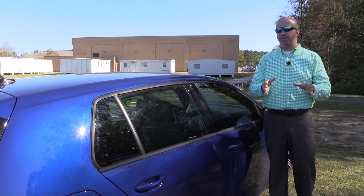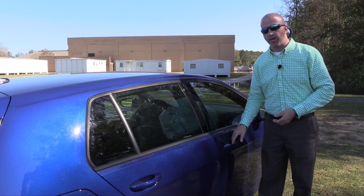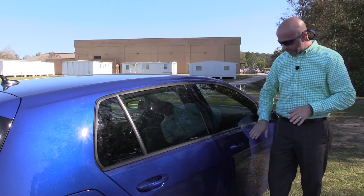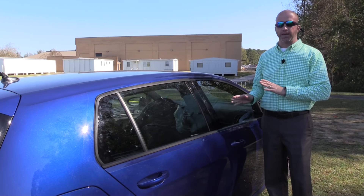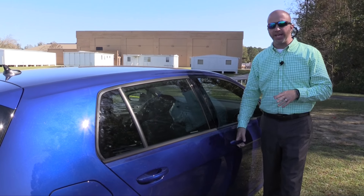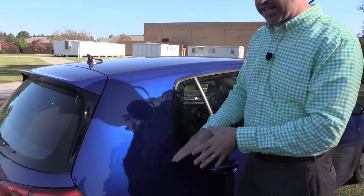The Golf features a smart key proximity entry system. You simply walk up to the door, pull on the handle, and it unlocks with ease. There's also a one-touch lock function. This all translates into added security.